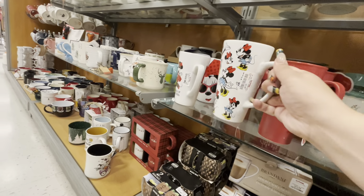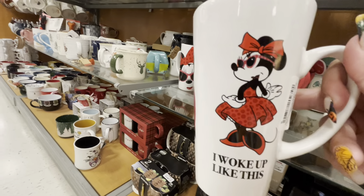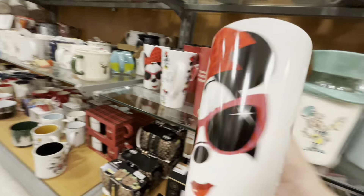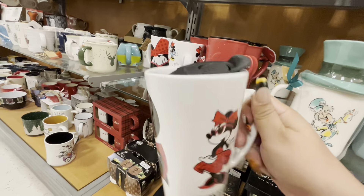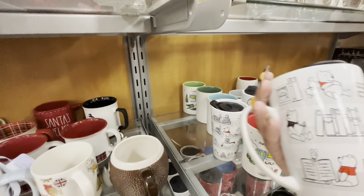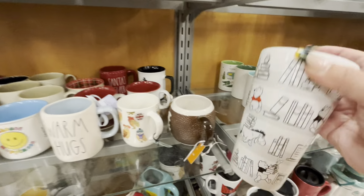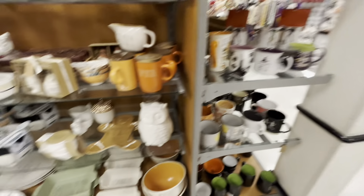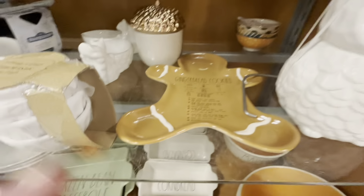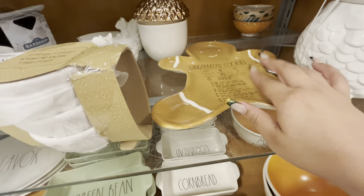They have more mugs for $5.99 with a Minnie Mouse handle. This one has red bottoms — it says 'I woke up like this' — so cute! And they have a Winnie the Pooh one with a handle as well.